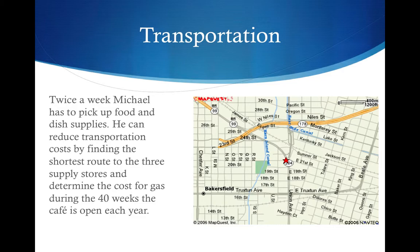Twice a week, Michael has to pick up food and dish supplies. He can reduce transportation costs by finding the shortest route to the three supply stores and determine the cost for gas during the 40 weeks the café is open each year.